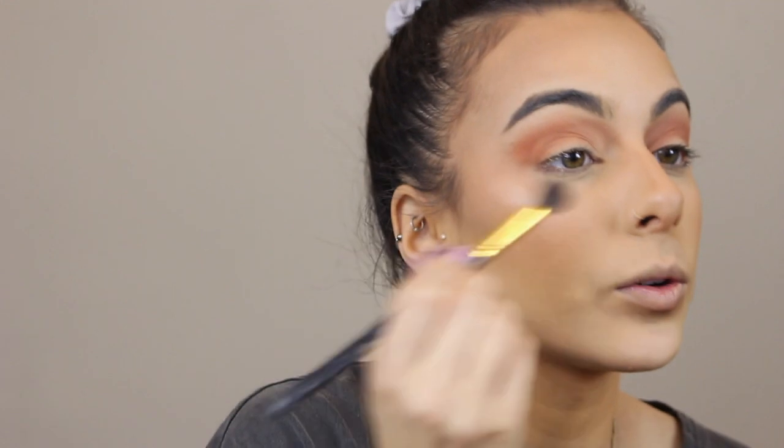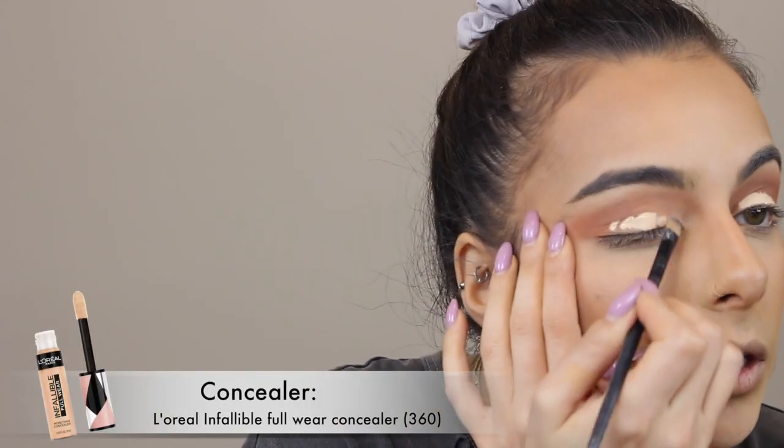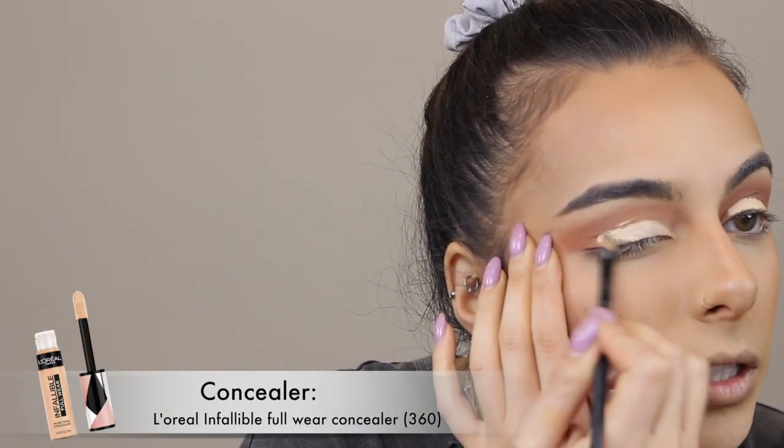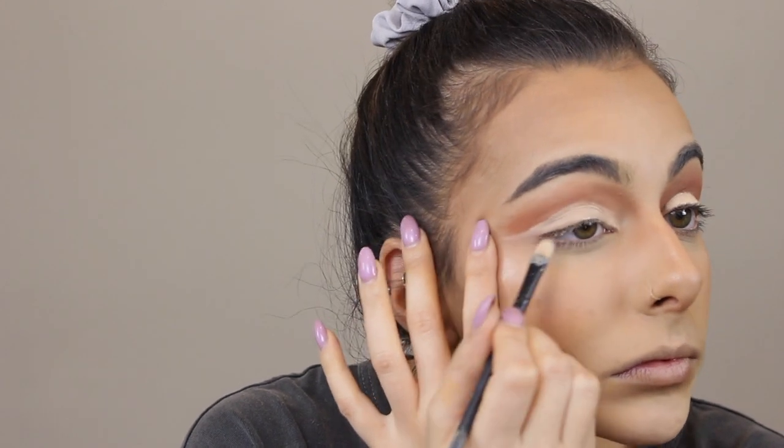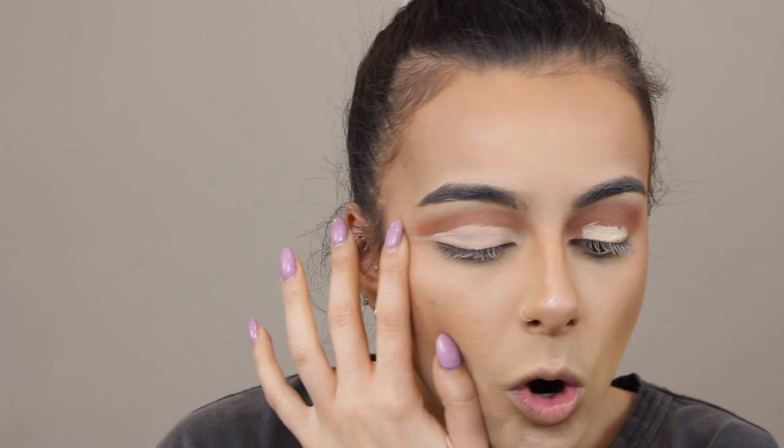Something I realized and mentioned before is that it kind of connects — I notice she does that a lot, connecting her eyeshadow with the beginning of her contour. Now I will be taking the lighter of the two concealers I used for my face — this is 360 from L'Oreal — and I'm going to be placing it where my lid is.